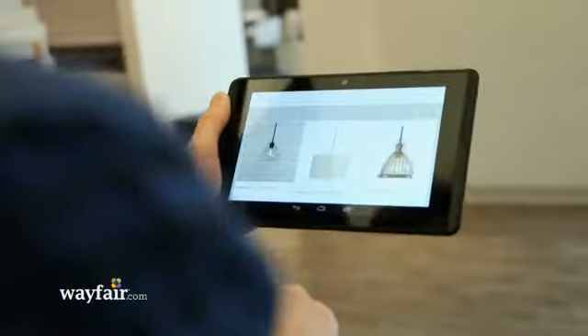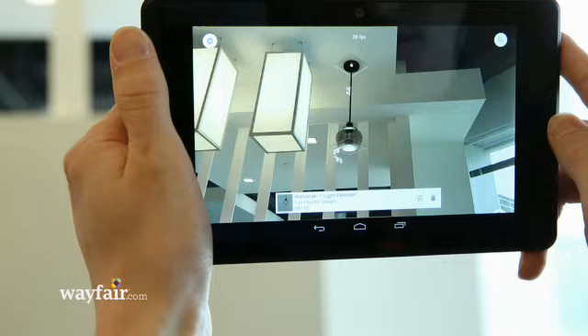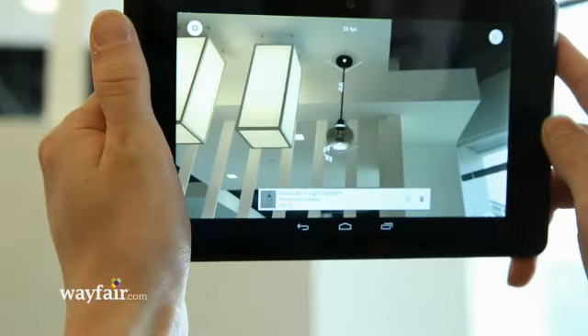We can also do lighting — for example, a ceiling light. There's the light. You can examine it from any angle and see what height it is and how it actually fits in space.